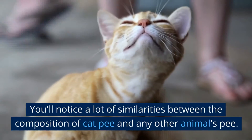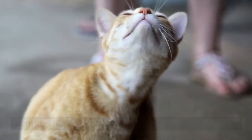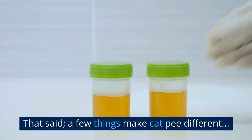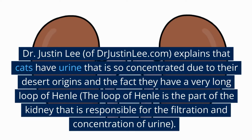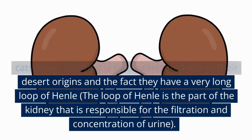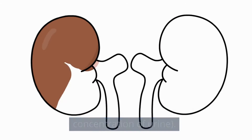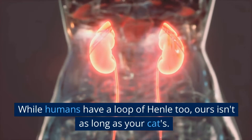You'll notice a lot of similarities between the composition of cat pee and any other animal's pee. That said, a few things make cat pee different. Dr. Justin Lee of drjustinlee.com explains that cats have urine that is so concentrated due to their desert origins and the fact they have a very long loop of Henle. The loop of Henle is the part of the kidney responsible for the filtration and concentration of urine. While humans have a loop of Henle too, ours isn't as long as your cat's.